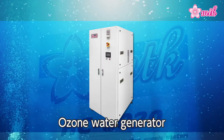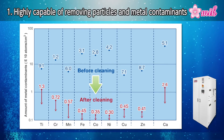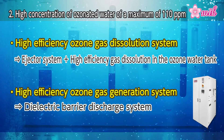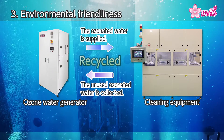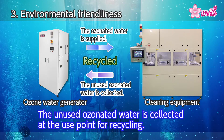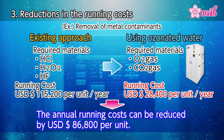Next, we will introduce the ozone water generator. MTK's ozone water generator creates ozonated water, which can dramatically improve the removal of particles and metal contaminants. Another strong point of MTK's ozone water generator is its ability to increase the concentration of ozonated water up to 110 ppm. MTK's ozone water generator is environmentally friendly and has low operating costs. The amount of waste ozonated water can be reduced by collecting the unused ozonated water at the point of use for recycling.